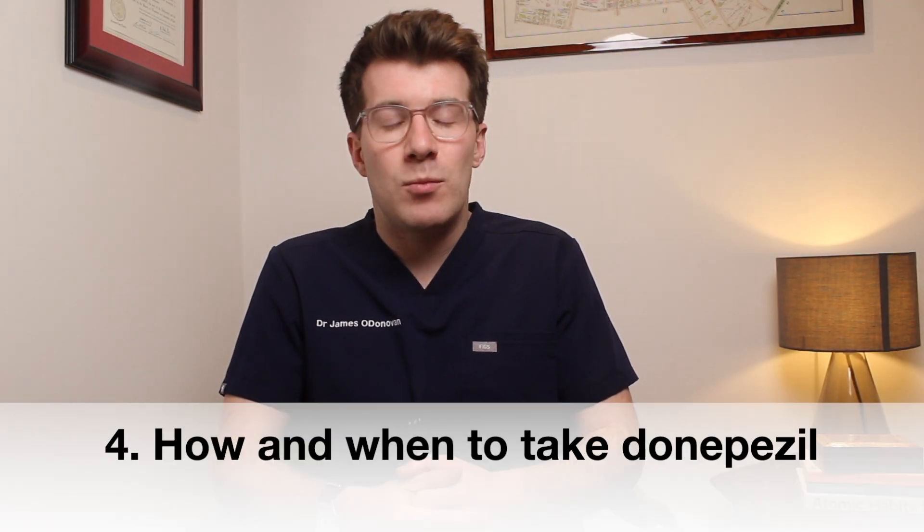Donepezil should only be taken by adults, and it's important that you tell your doctor if you've ever had an allergic reaction to donepezil or similar medicines, liver problems, an ulcer in your gut, intestines, or stomach, heart problems such as an irregular or slow heartbeat, asthma or other lung diseases such as COPD, or if you've ever had a seizure or fit. If you have one of these conditions, your doctor may consider prescribing an alternative medicine depending on their clinical judgment.